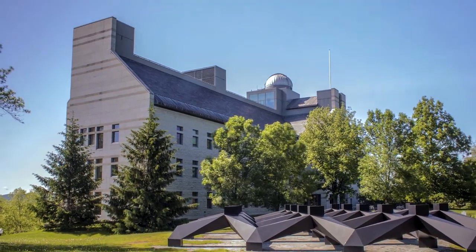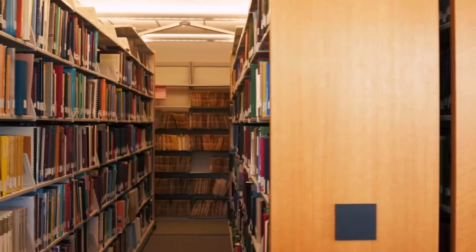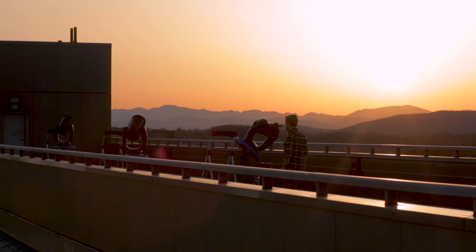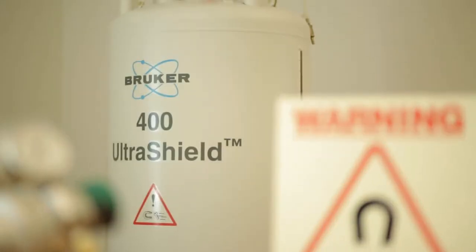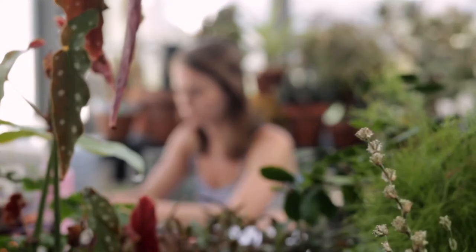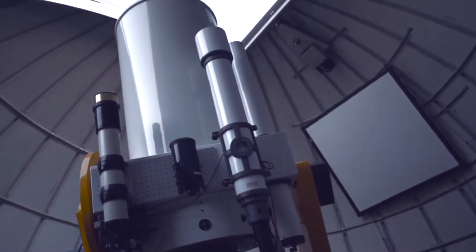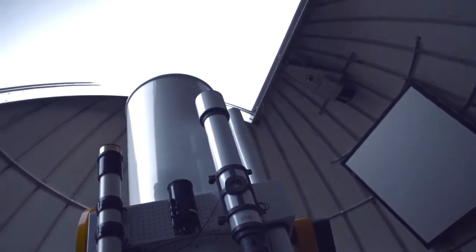The 226,000 square foot building is home to its own science library, astronomy observatory, nuclear magnetic resonance spectrometer, animal facilities, greenhouses, and over 80 teaching and research laboratories designed for everything from astronomy to psychology.